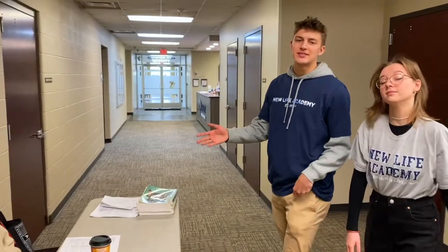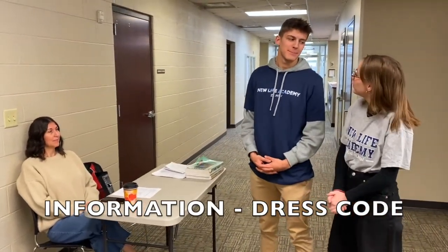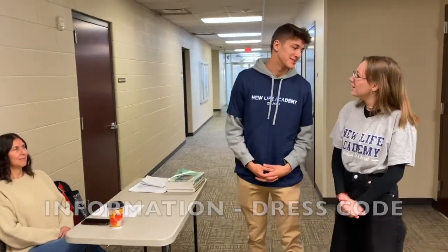So this is our information center as well as dress code monitoring. Can you believe that some people try to break the dress code? I could never imagine. I would never do that.